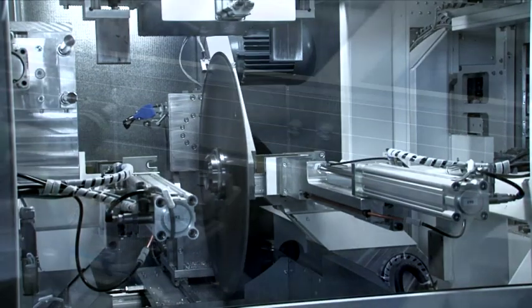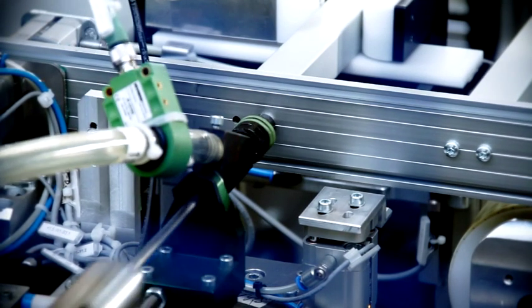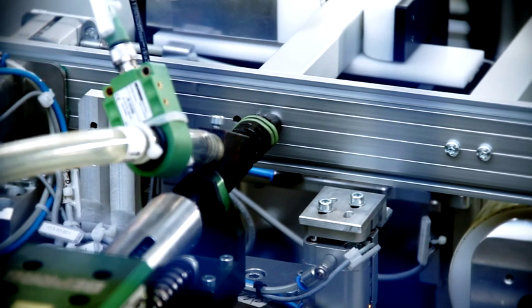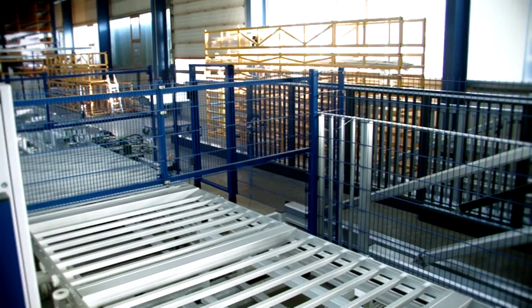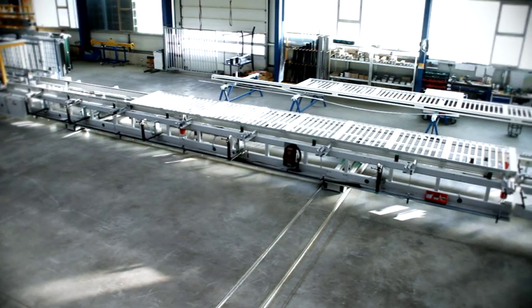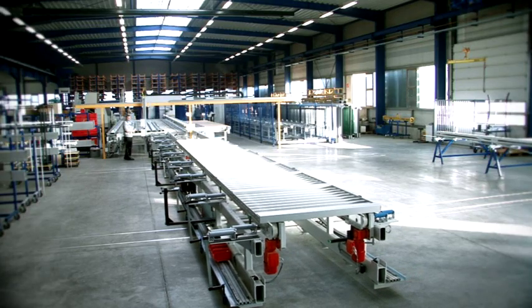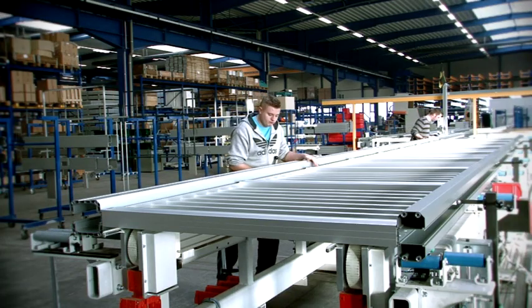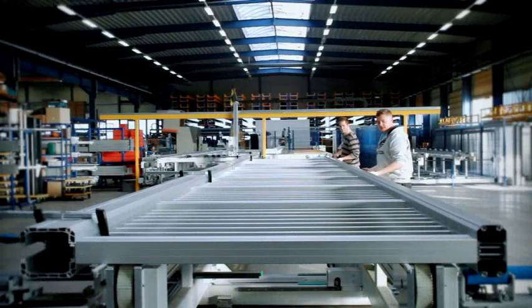Many working stages are completed by machine with computer precision. The entire production process is oriented toward profitability. Consistent avoidance of expensive large components and use of the special capabilities of the aluminium material have been optimally implemented in this production. Thanks to this patented innovative design principle, INNOVA Silverline sliding gates can be produced cost-effectively in reliable INNOVA quality.